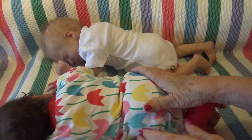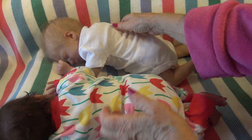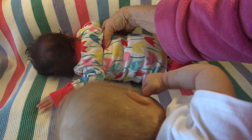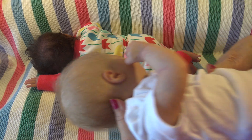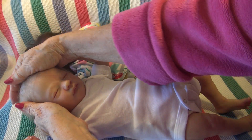Look at that little butt, that's so cute. All right, let's move you over. Let's do you, Lara. Lara, my Lara girl.